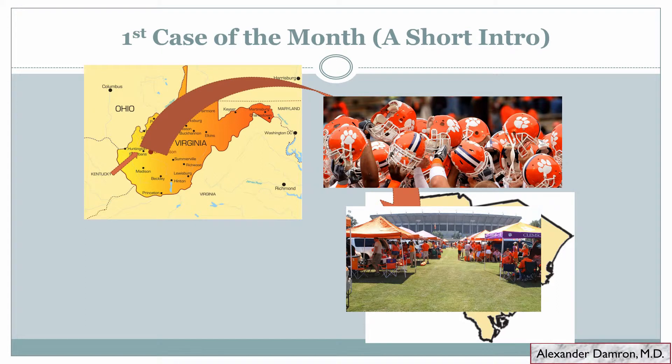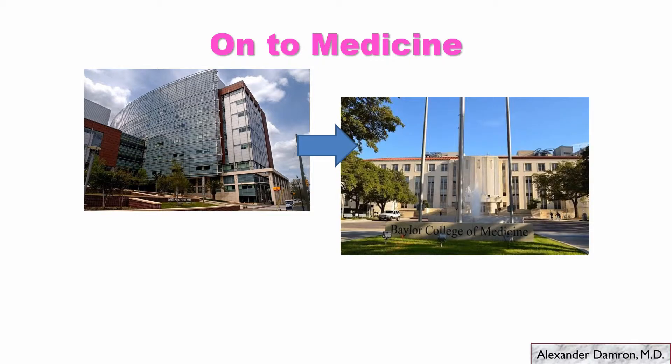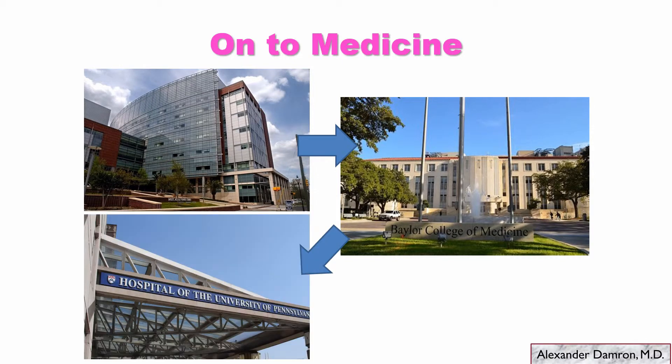From there it was on to medicine at the Medical University of South Carolina in Charleston. From there I traveled to Houston, Texas to do my residency in anatomic and clinical pathology at Baylor College of Medicine — a really fantastic experience — and then decided to move back across the country to do my fellowship in breast pathology at the Hospital of the University of Pennsylvania.